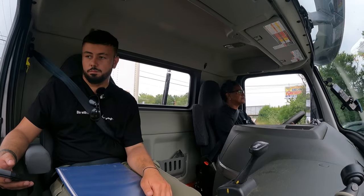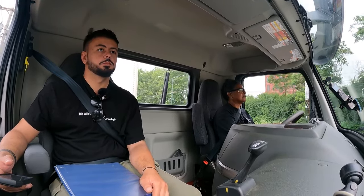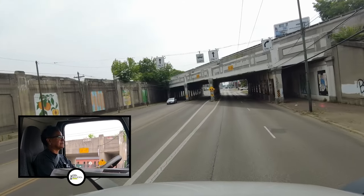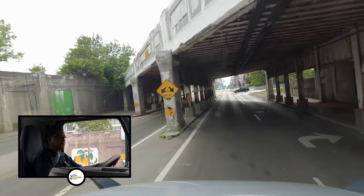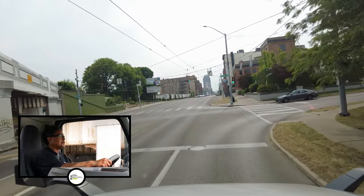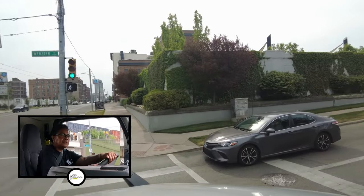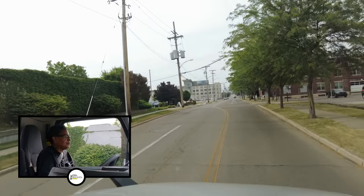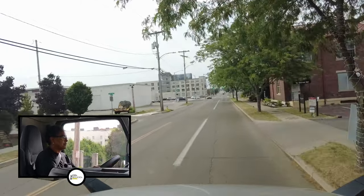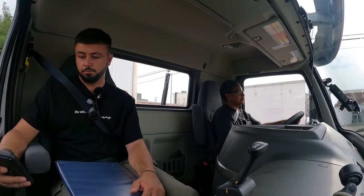We're coming up on a bridge. What does the sign say about the bridge height? It says 13-8. Make a right turn here. Get in the right lane. We have a pretty good right turn here, so we'll have to go out a little into the next lane. There's no traffic coming, so watch our curves. As a truck we're always going to go into the next lane because we're a little bit longer than everyone else, so when you make your left and right turns, you're going to have to watch oncoming vehicles in the other lanes.